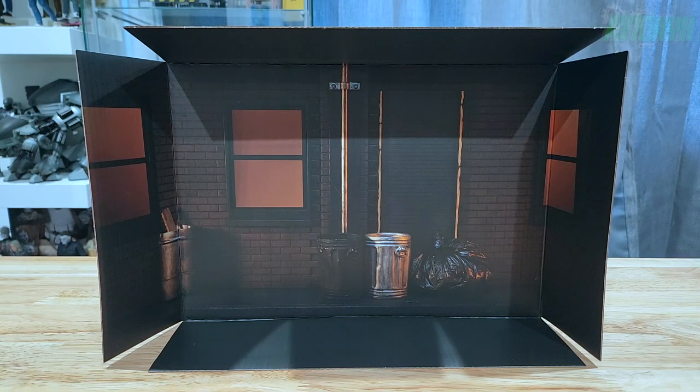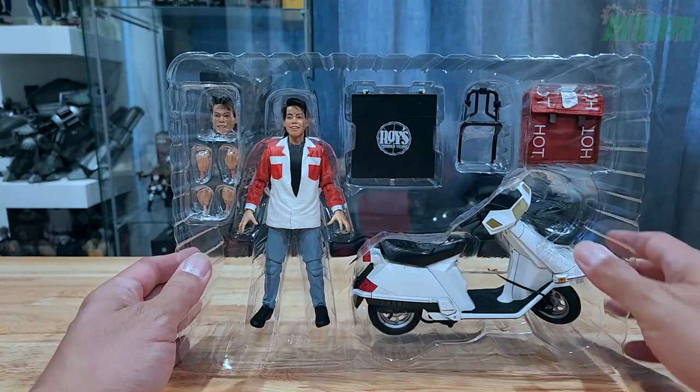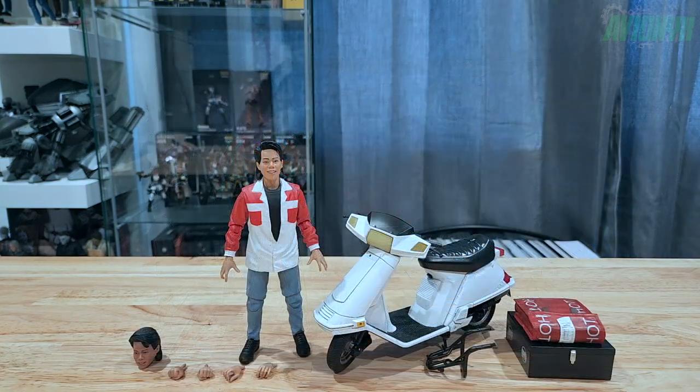The cardboard insert behind the plastic clamshell is actually the NECA street diorama. Here is the clamshell with everything seated in place. Let's take everything out — here's everything laid out on the table.